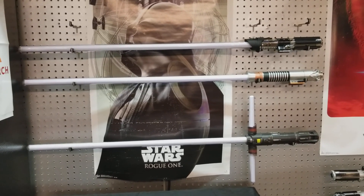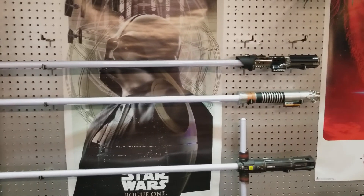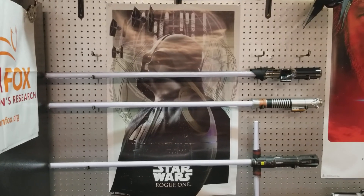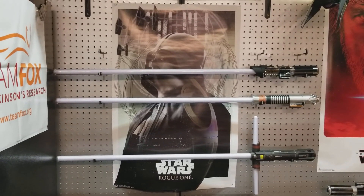Today I'm going to show you guys my lightsaber collection. I've only been collecting — I would say probably since the end of last year — I actually started to seriously collect lightsabers.